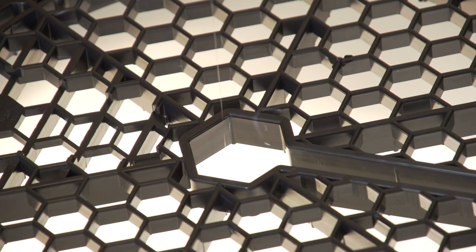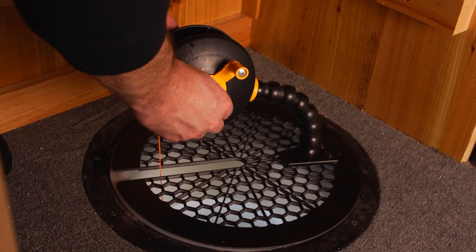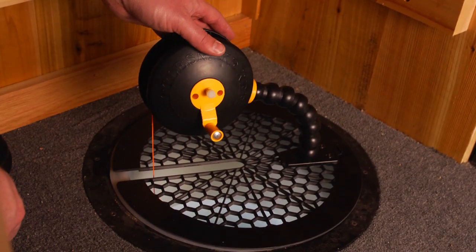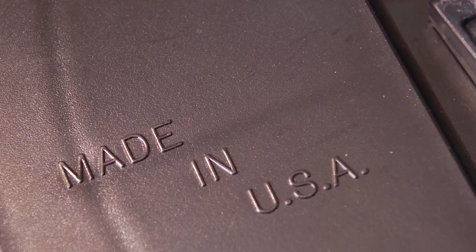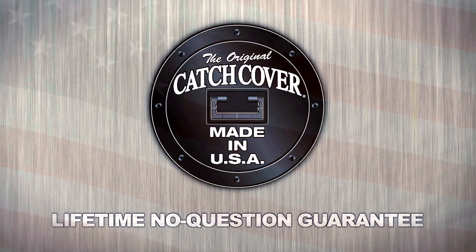It features a jig opening and a line slot so you can easily fish with the safety cover in place, and it has a molded base that accepts the Catch Cover Rattlesnake Reel. Like all Catch Cover products, the safety cover is manufactured right here in Minnesota and carries our lifetime no-questions-asked guarantee.